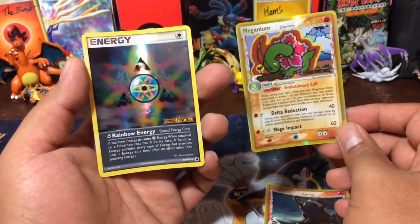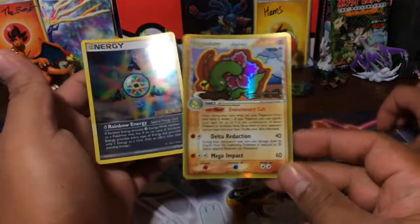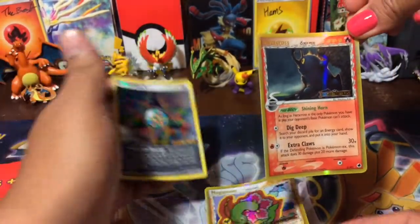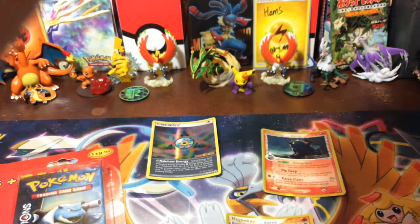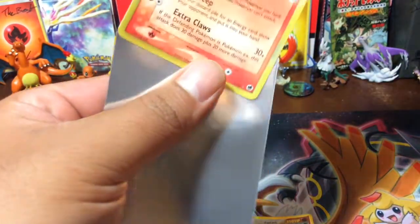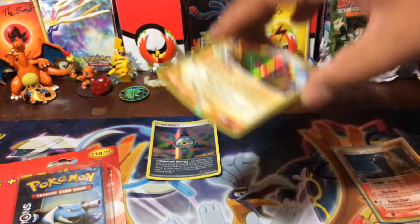Wow, beautiful. Look at that. Oh my goodness, that Heracross though. All right, we need sleeves — we're going to put these in sleeves real quick. So far our Worth It Wednesday is beyond worth it. I think we just got the price back just with those cards. We seriously might have.